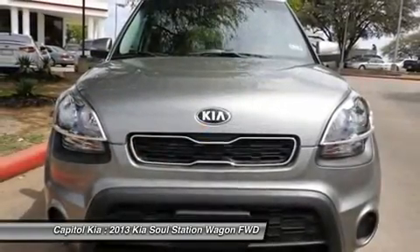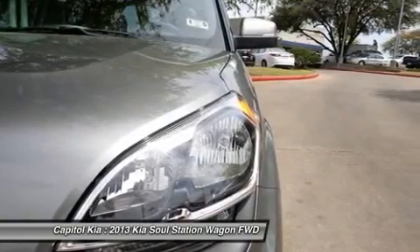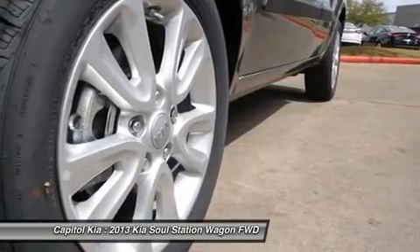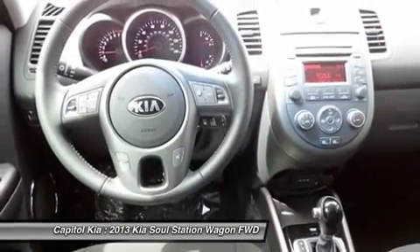cargo cover (PIO), rear bumper applique (PIO), carpeted floor mats (PIO), wheel locks (PIO), auto dimming rear view mirror with compass (PIO), cargo tray (PIO), and rear spoiler (PIO).